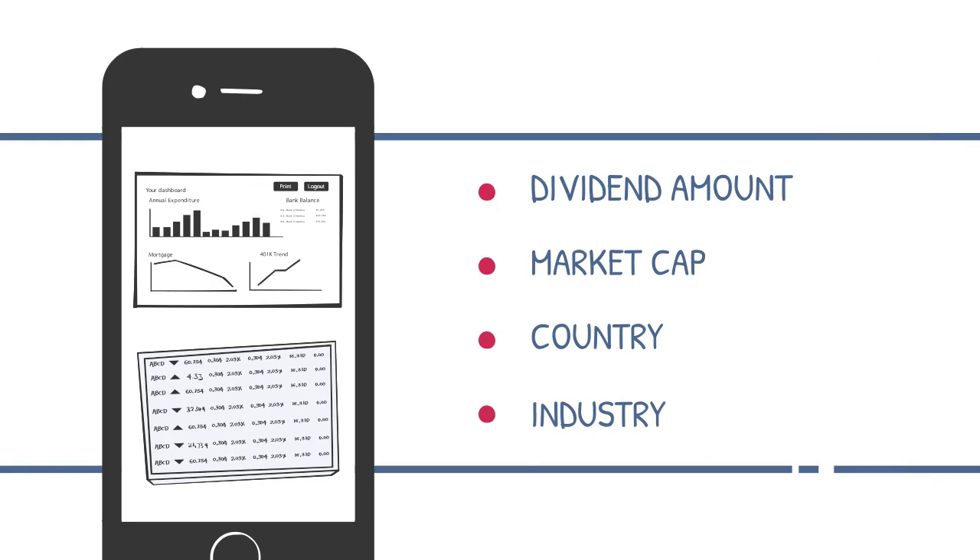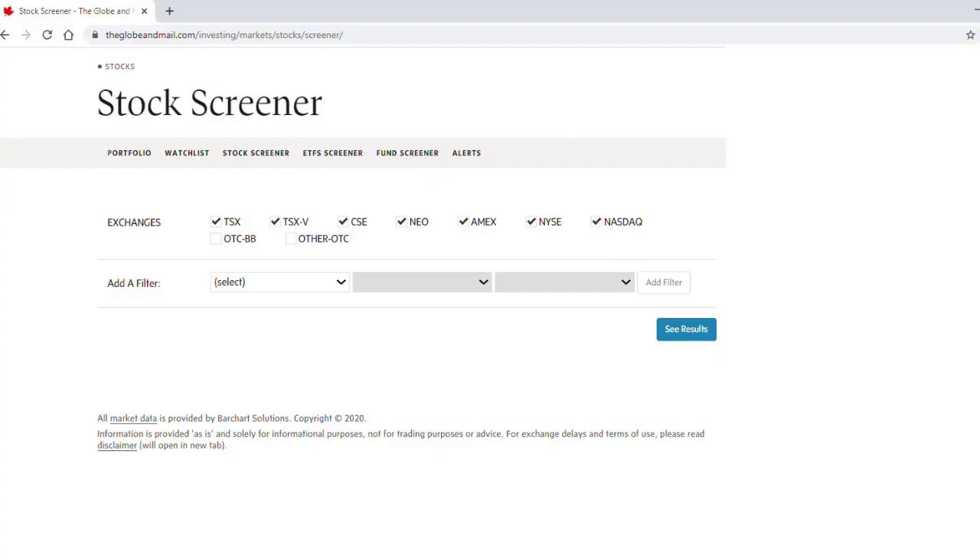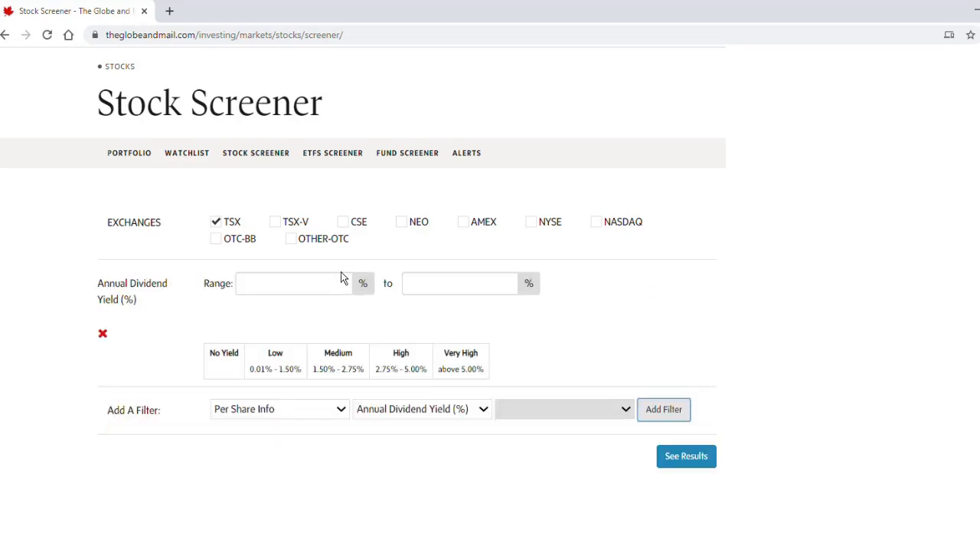Once you've picked a few companies to choose from, now you need to decide which ones you're actually going to buy. We're going to show you just how easy it is to find a list of stocks using a stock screener — in this case the one from Globe and Mail. To keep things simple, we're just going to focus on the TSX, but you can make this search as broad as you like. And to keep with the theme today, we're going to focus on dividend yield, narrowing things down to stocks offering a yield of say three to six percent.